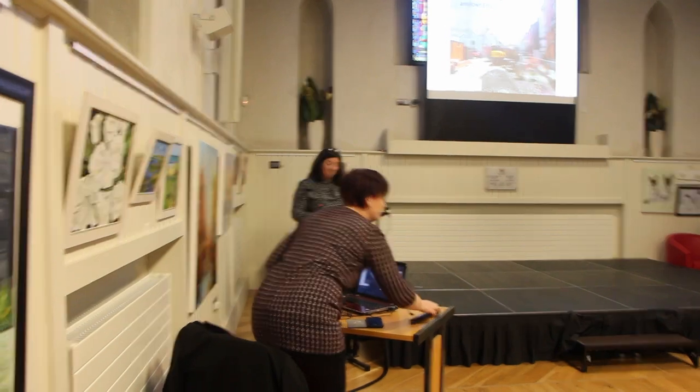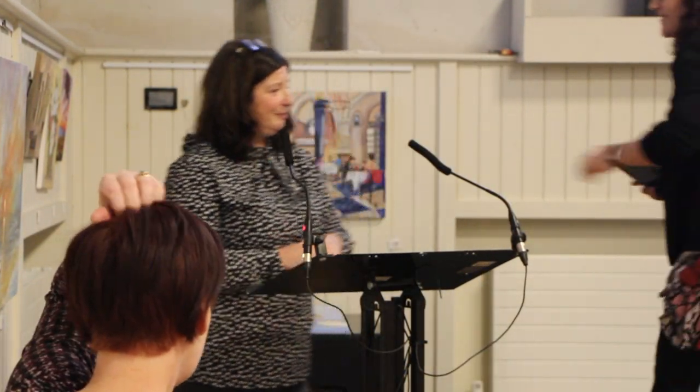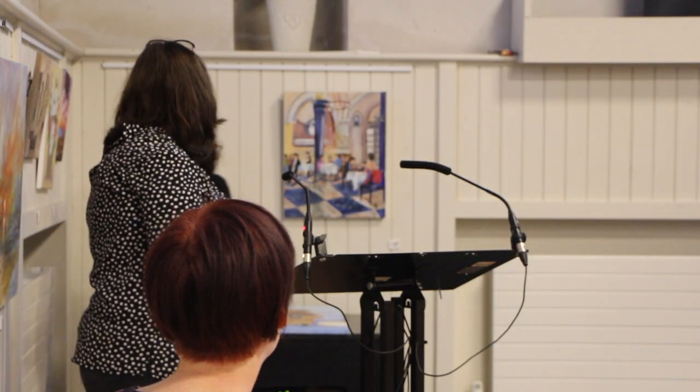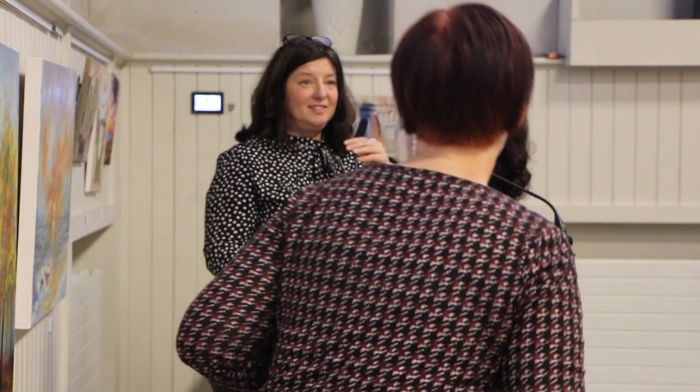Thank you all very much for coming. I didn't expect so many people to show up today. Can you hear me now? Can you hear me down the back? Is that better? Okay, great.